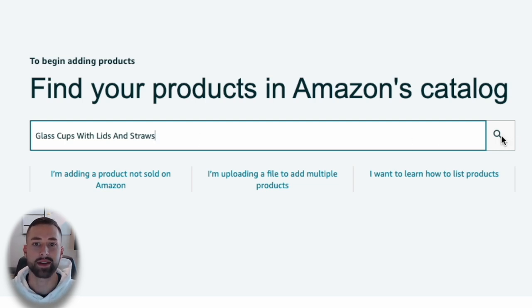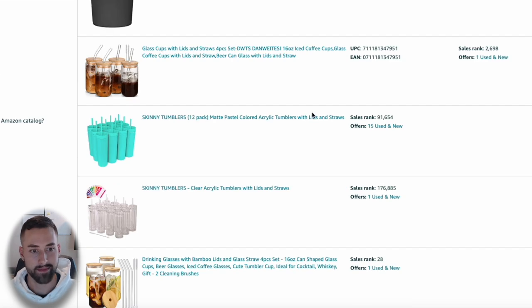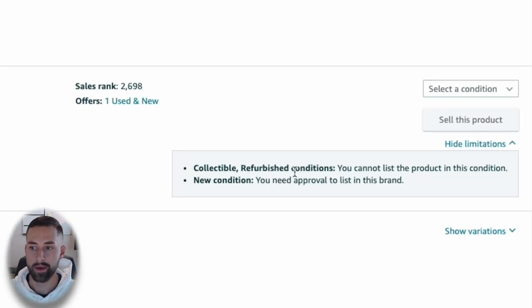Once we click search, we see different variations from the first listing page, which is expected. Now we have to find one of these listings. On the right-hand side there's 'Show Limitations.' When you click that, you'll see conditions like new, collectible, and refurbished. Those are the conditions where there may be limitations on whether you can list your offer on that listing.